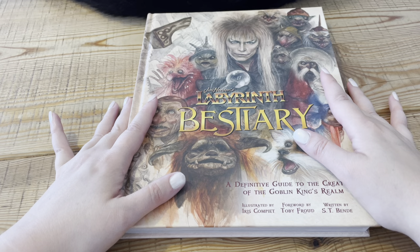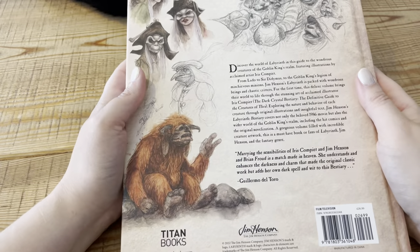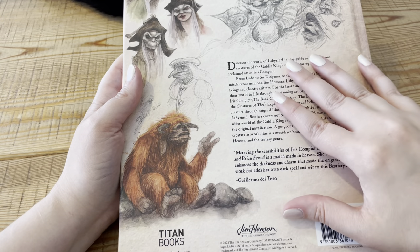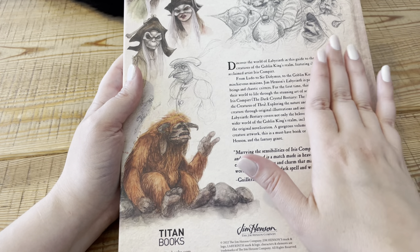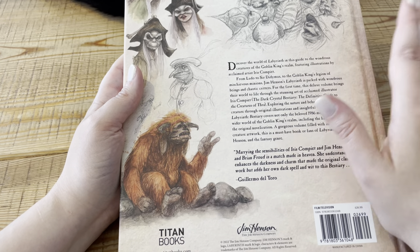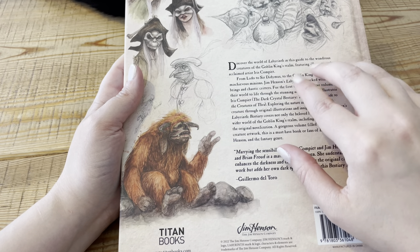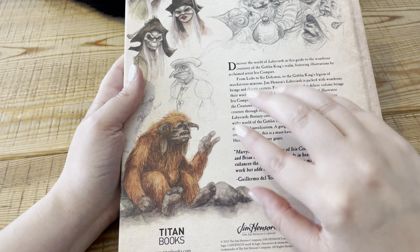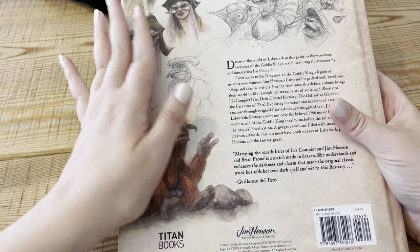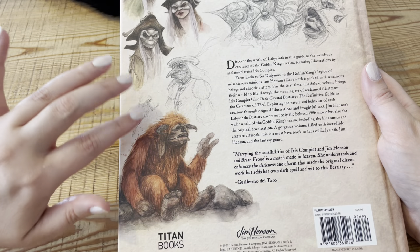I won't go into too much depth today — I'll just show you. Maybe have a look at the back. 'Discover the world of Labyrinth in this guide to the wondrous creatures of the Goblin King's realm, featuring illustrations by acclaimed artist Iris Gompier. From Ludo to Sir Didymus to the Goblin King's Legion of Mysterious Minions, Jim Henson's Labyrinth is packed with wondrous beings and chaotic critters.' Hopefully I'm pronouncing that right.